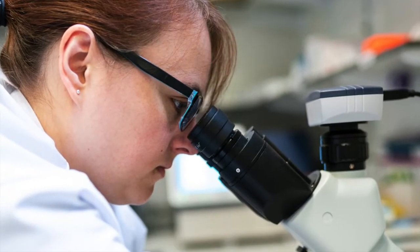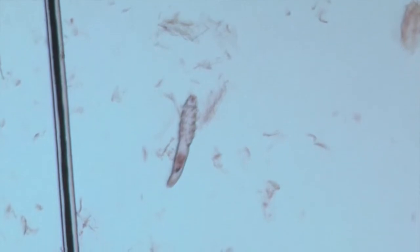We put that slide under a microscope, and that's when the magic happens. You scroll through the slide back and forth, you zoom up and down, and that's when you see the mange. Demodectic mange looks like a cigar with legs — it's kinda silly looking. Once you see those little cigars on the slide, you got your answer. The puppy has mange.